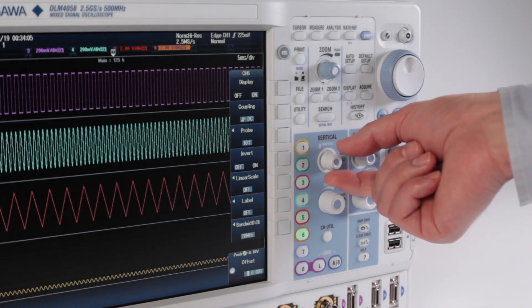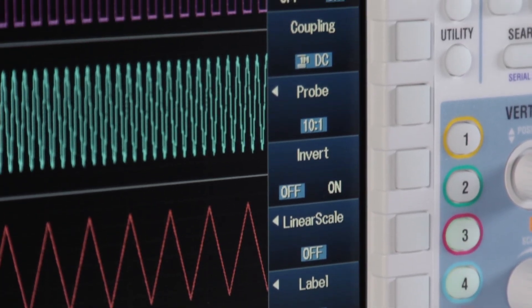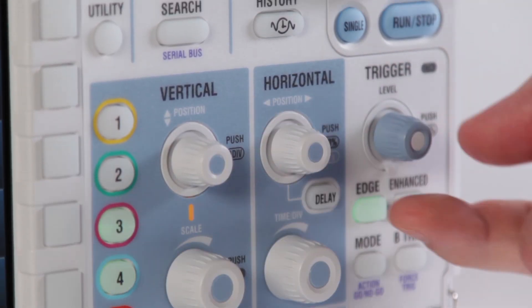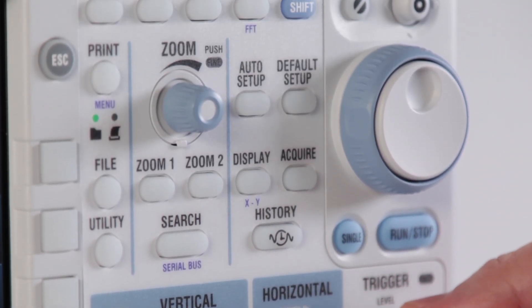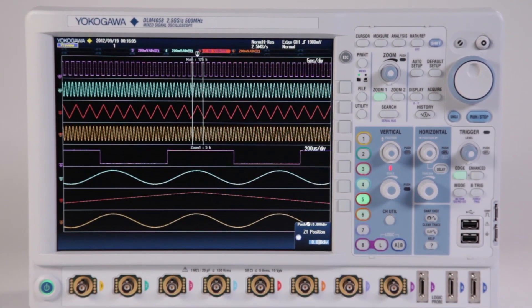The DLM-4000 is equipped with today's engineer in mind. The design includes a modern soft menu user interface, as well as dedicated knobs for frequently used adjustments such as trigger level, trigger position, and zoom. A high-contrast 12.1-inch LCD makes your test results easy to see and analyze.